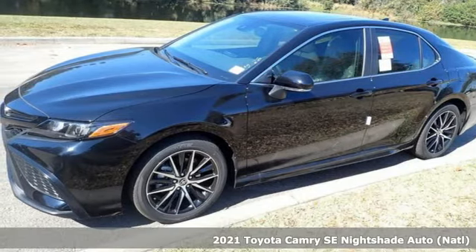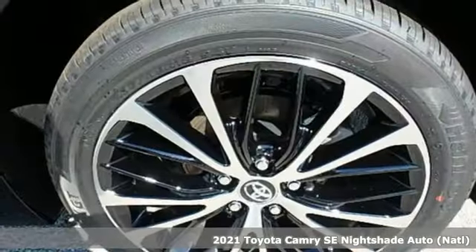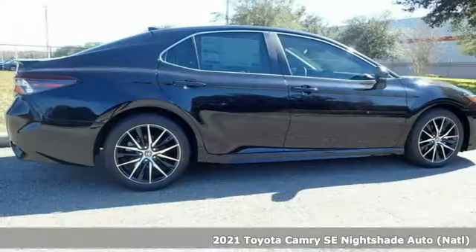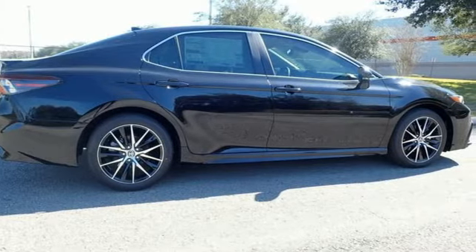It's a new 2021 Toyota Camry. Bold, reliable, efficient. If these are adjectives you'd use to describe yourself, then this Camry is the perfect fit for you.